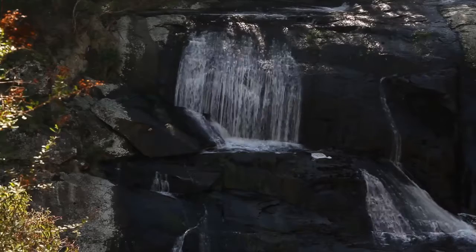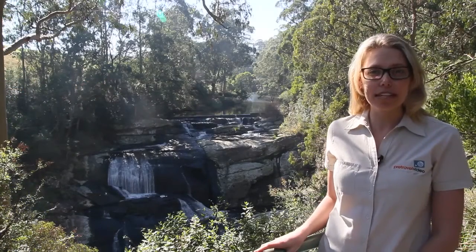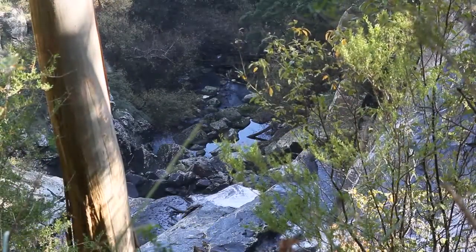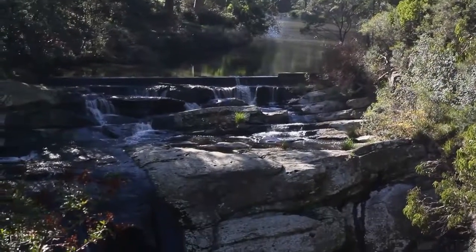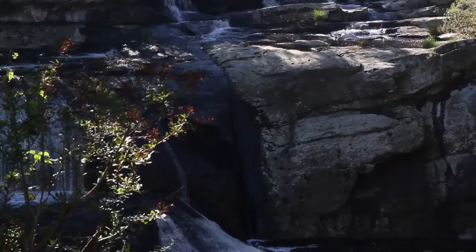Located between Tura and Welshpool, Agnes Falls has the highest single span waterfalls in Victoria. Water flows over the falls into a cascading deep fern gorge, and it's just 200 metres from the car park to the viewing area.